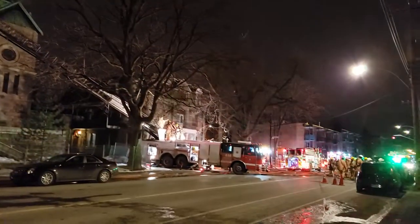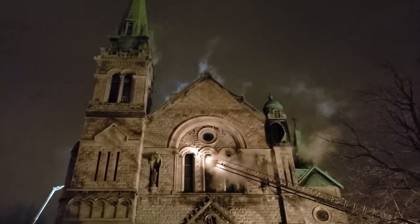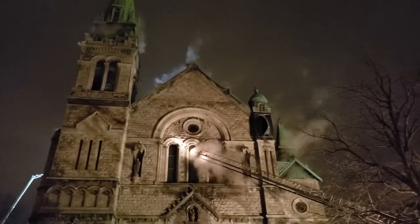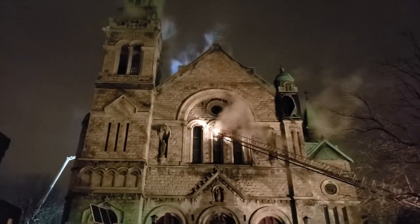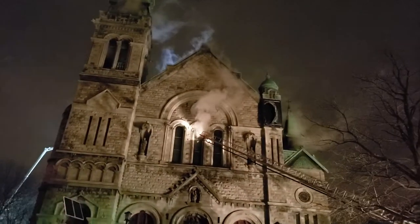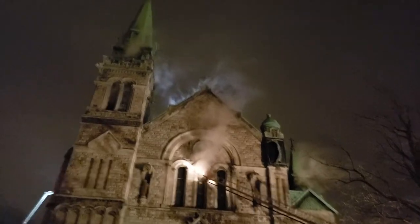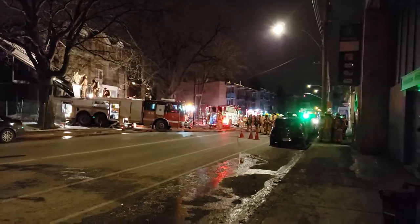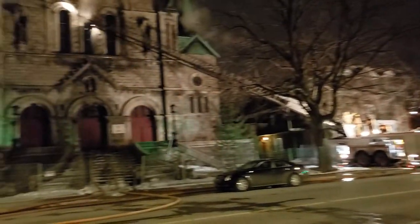Good evening to all my viewers. We are here on the scene of a continuing church fire in Hochschulega de Maisonneuf. I just started filming with the Samsung Galaxy S9 Plus, and the video, at least as I'm recording it, looks a lot brighter compared to the LG G6. It's going to be interesting to see once it gets to YouTube what it's going to look like. This is the Samsung Galaxy S9 Plus.